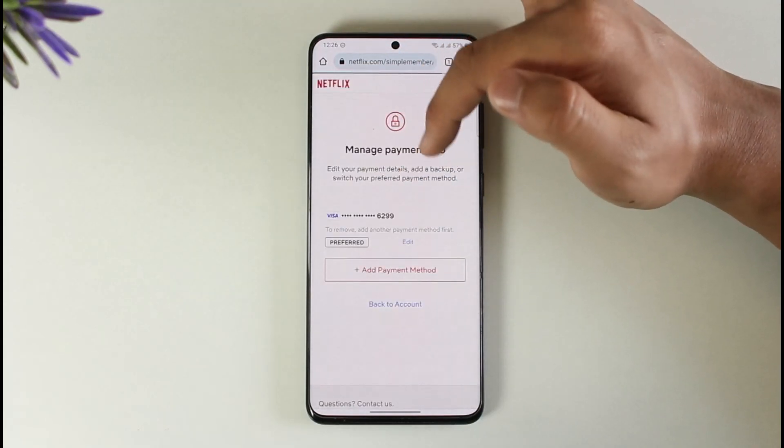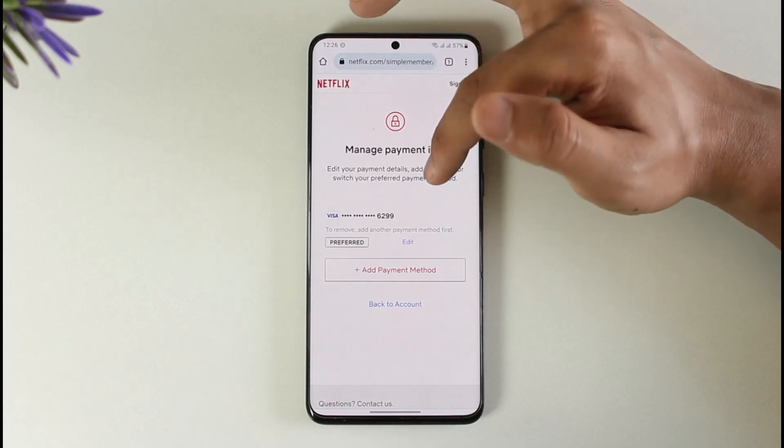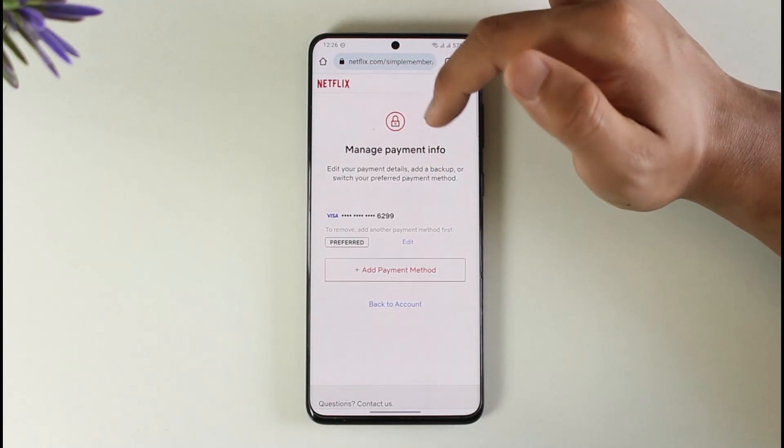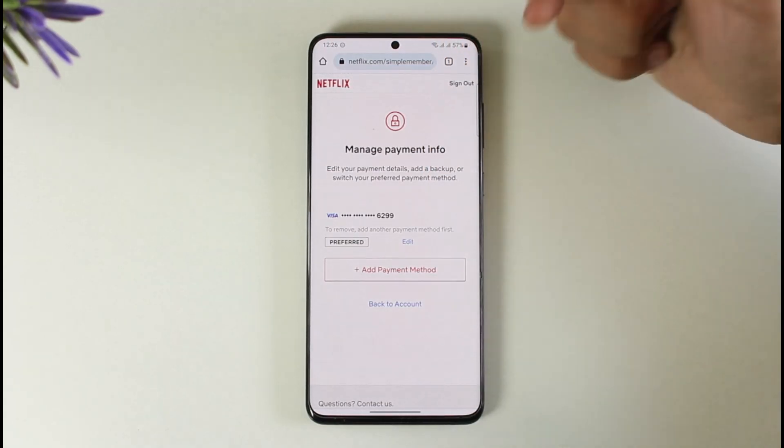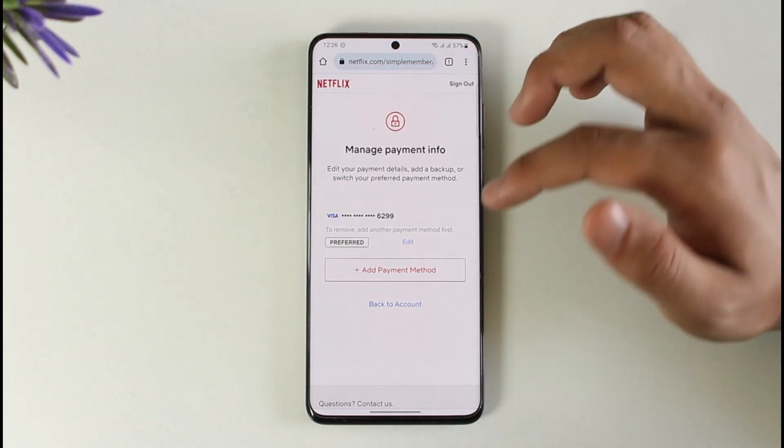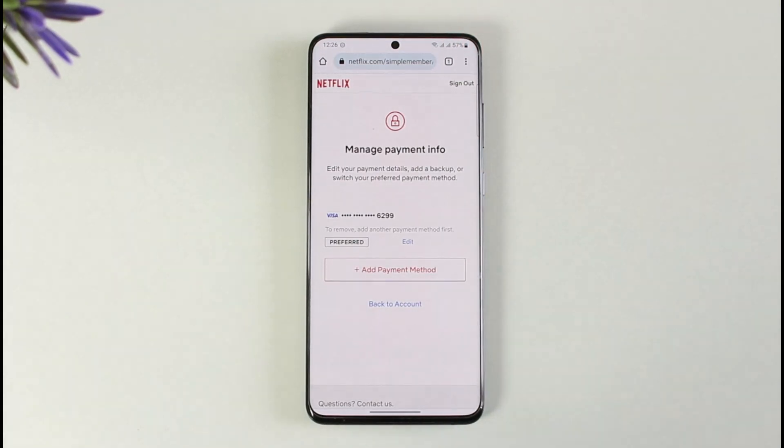Make sure that your card details are still correct and that you have enough balance in your card account. The problem sometimes could not be with the account itself but with the cardholder or the issuer, such as your bank or the company that provided you the credit or debit card.